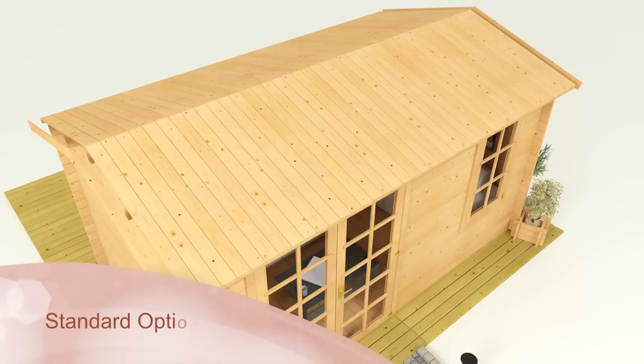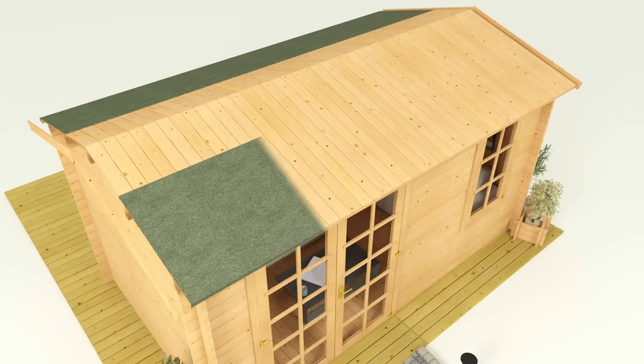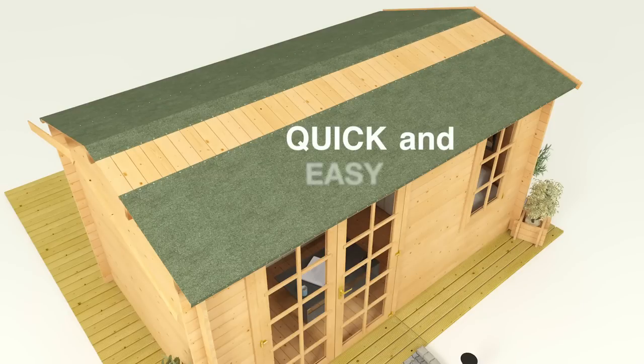On the other hand, standard roof protection provides mineral roof felt that offers good weatherproofing capabilities with a quick and easy installation.